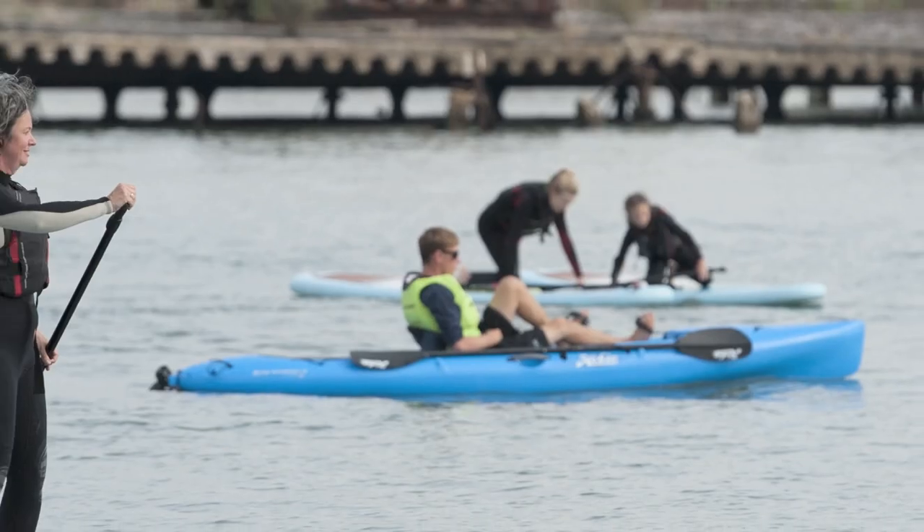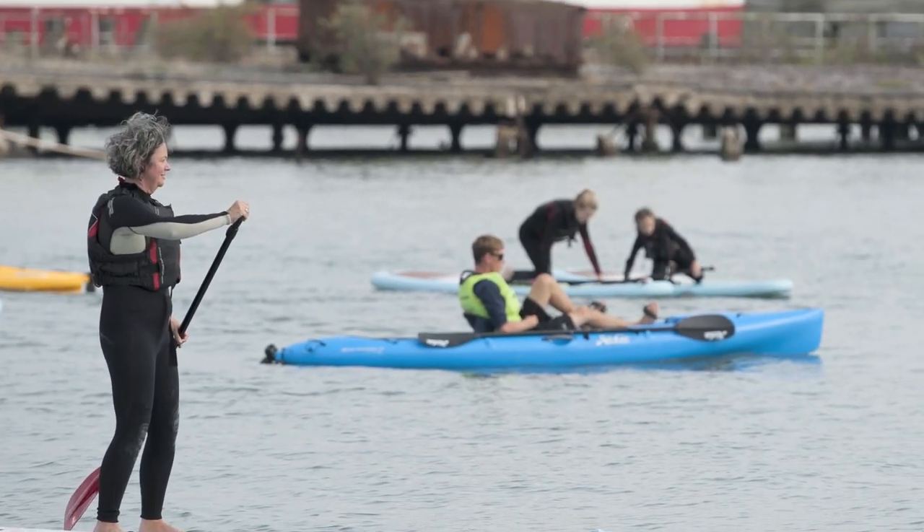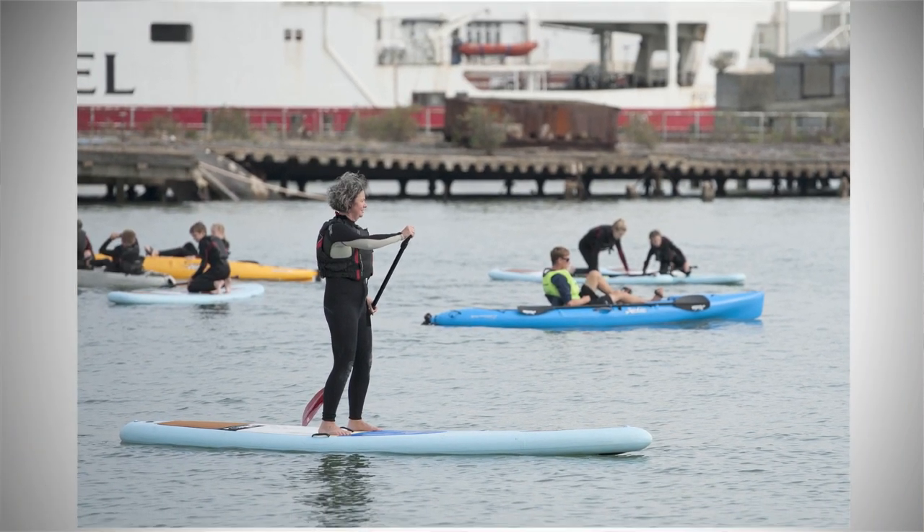Eight, you can buy anything from a canoe or kayak to a stand-up paddleboard for £300, up to a multi-million-pound luxury superyacht.